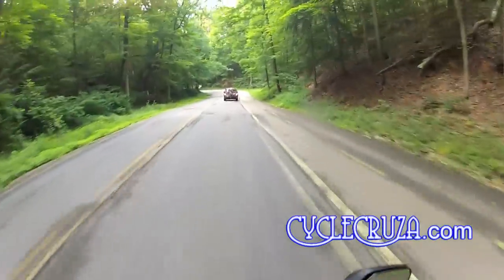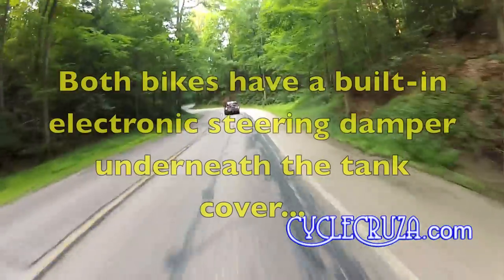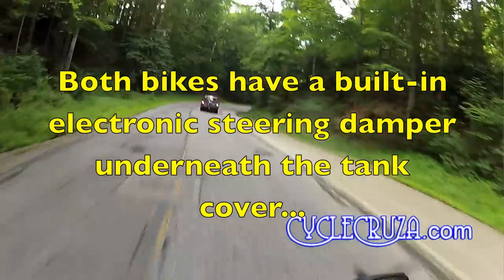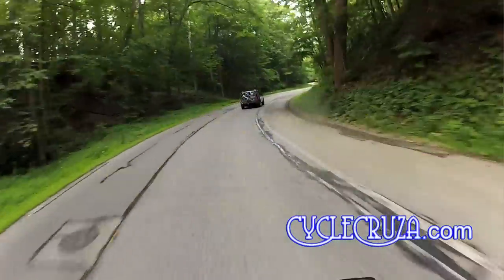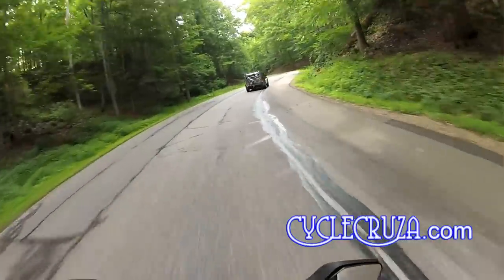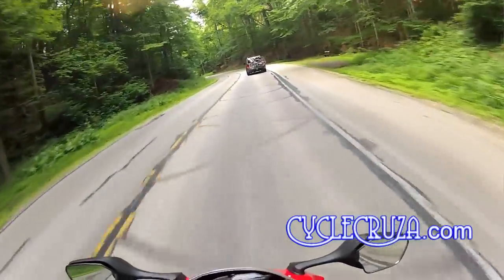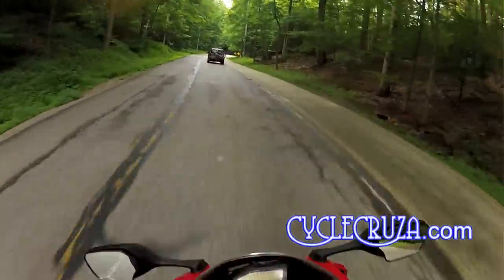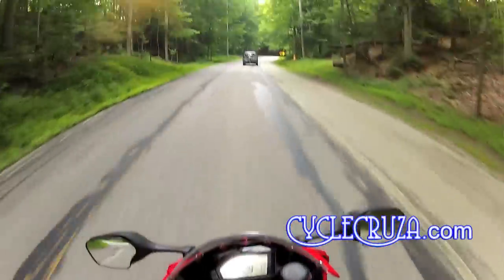This bike has the Honda electronic steering damper, just like my 600RR, so the bike feels stable and good at all speeds.